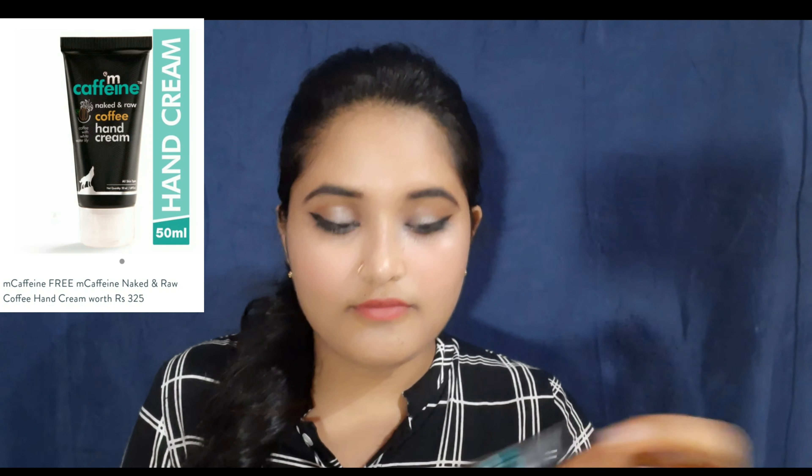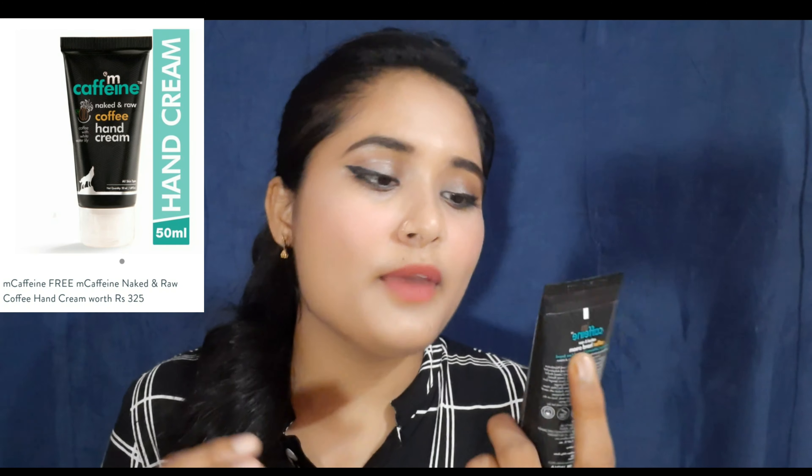So let's see how it works when I try it. The next product is the free MCaffeine product - MCaffeine Neck and Raw Coffee Hand Cream, coffee with white water lily. It is for all skin types. The price is 325 rupees, shelf life is 2 years, and it is 50 ml.